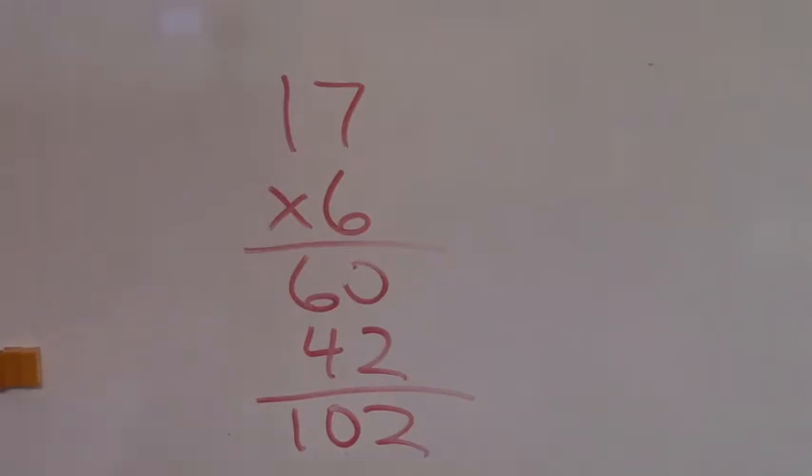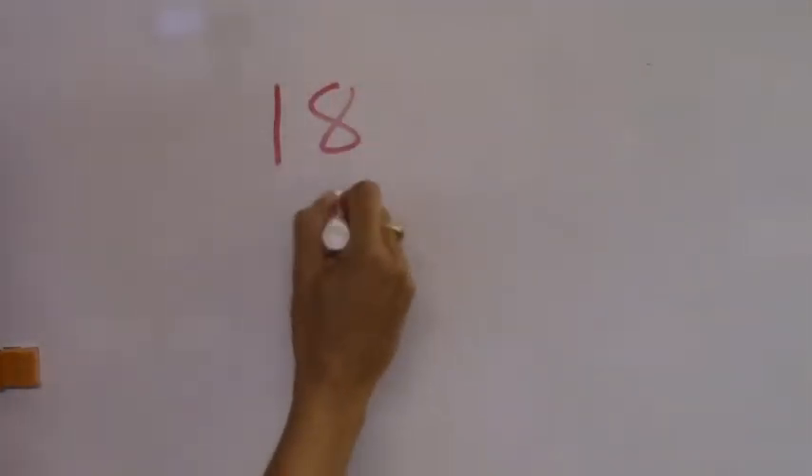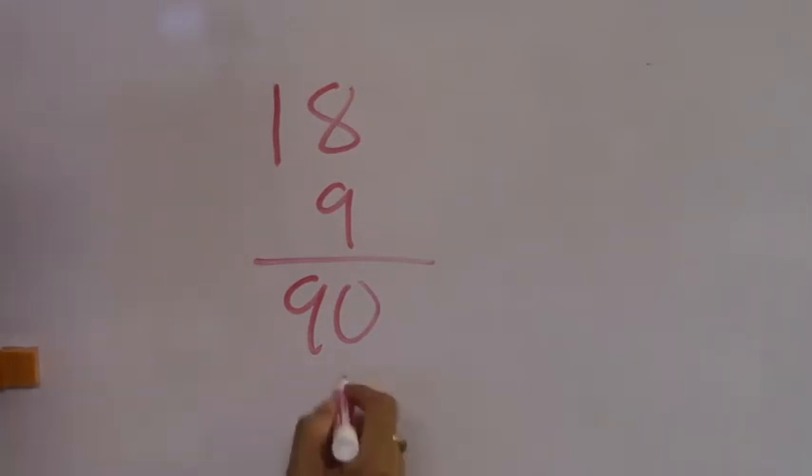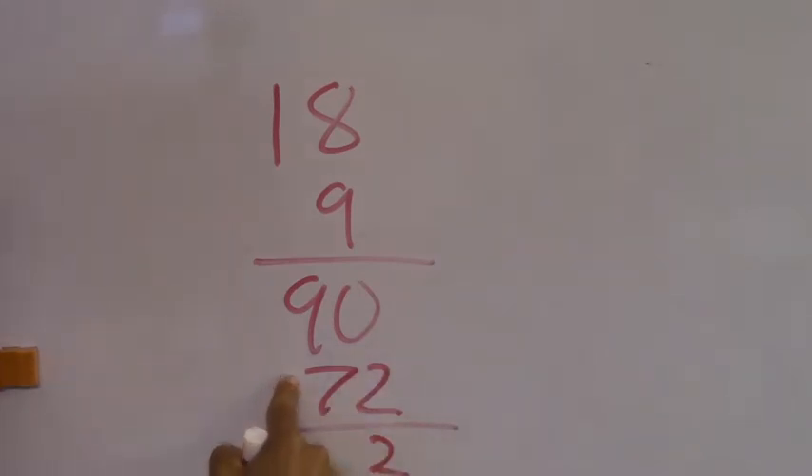Let's do eighteen, nine times. How many tens? Nine tens. And there's going to be some hiding in there. What's nine times eight? Seventy-two. One hundred sixty-two. Any action over here? No action. What's nine and seven? Sixteen. Sixteen — do you know why we spend time figuring out what these are?